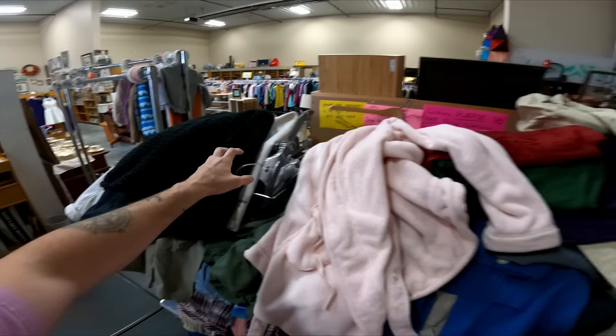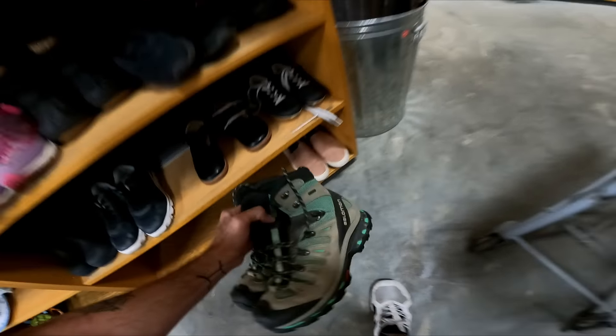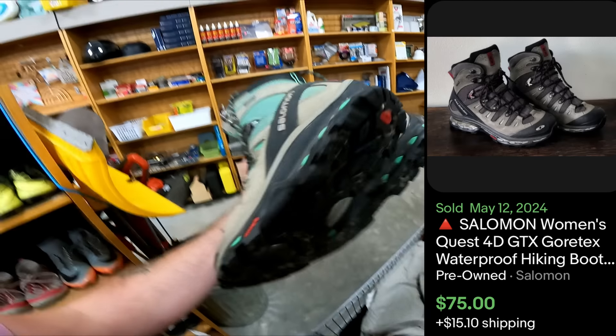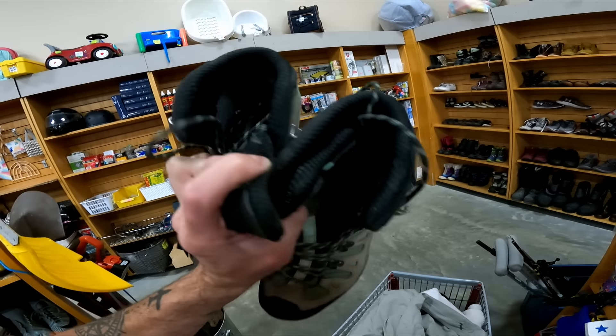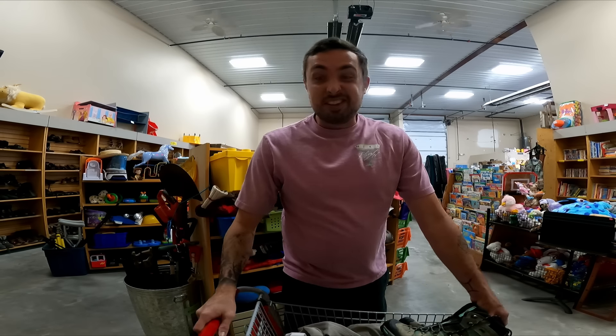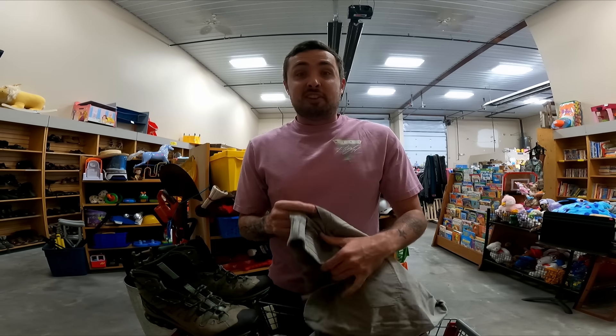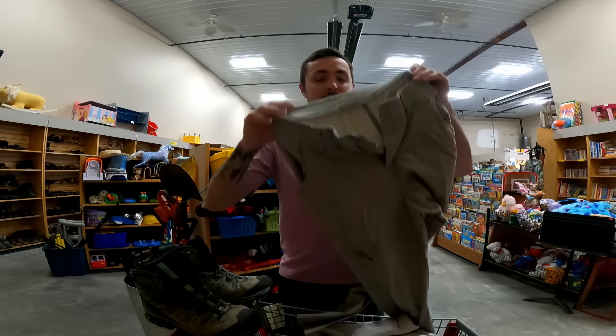Digging through the clothes and found a few great items — still looking, we'll go over them in a bit. I got a cart full of clothing and I am gonna get these boots — she said shoes are gonna be half off today so I will get these for $8.50, they're probably worth like $45. Okay, let's go over some of the awesome clothing finds — everything's $2.50 except for one jacket which is $10.